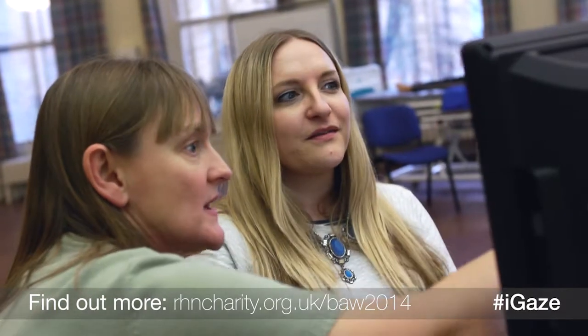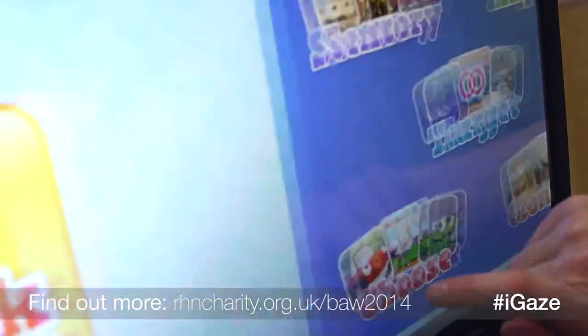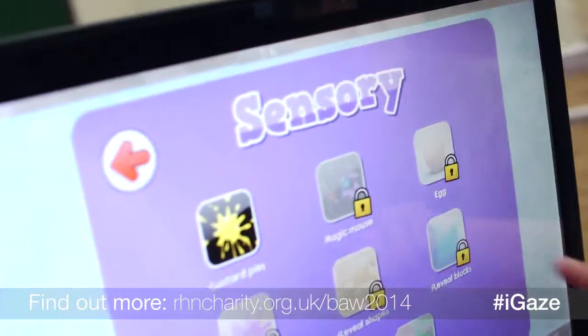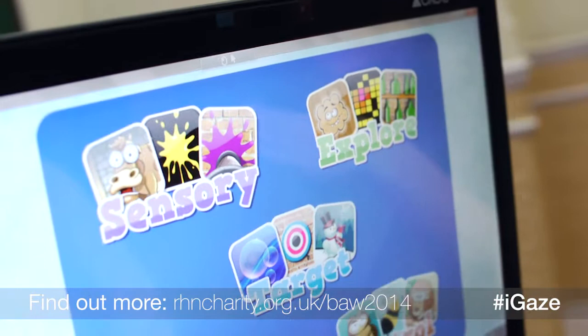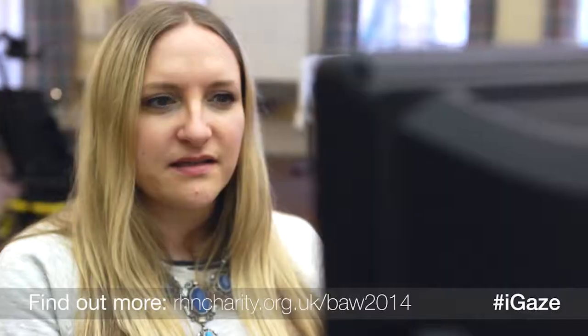I played some computer games with my eyes, which was quite good fun, but also a really good way of getting patients used to using eye gaze. You can see that these are set up in different areas, so there's kind of a learning curve to it. It's just a very simple game, but you can see how we might use it with clients.